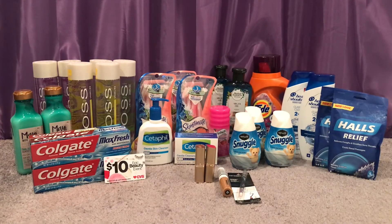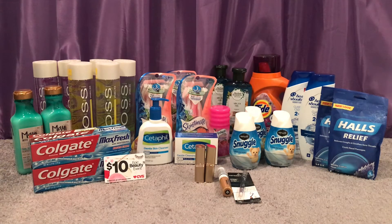Now for my second CVS haul — some deals are the same and some are not. We'll start with the Renewsits again on his account. These are three for $3, buy three get $1.50 Extra Care Bucks, so I bought three for $3 with no coupons, got back $1.50 making it $0.50 each. I already submitted to Ibotta but if it resets I'll submit again to get those for $0.16 each.